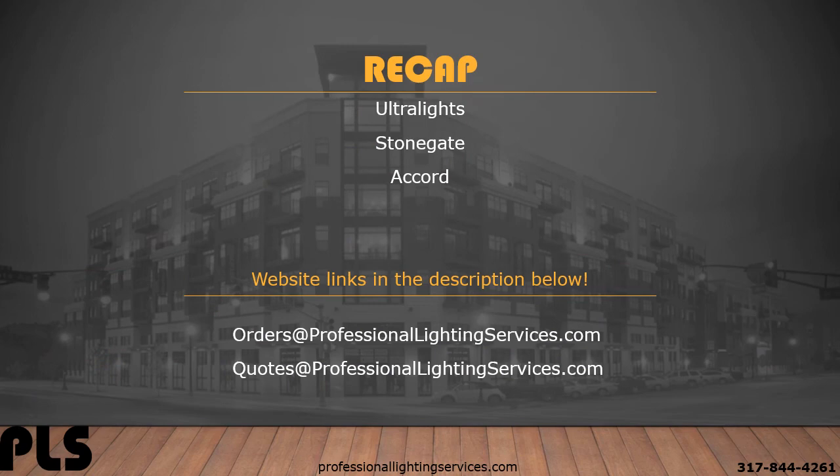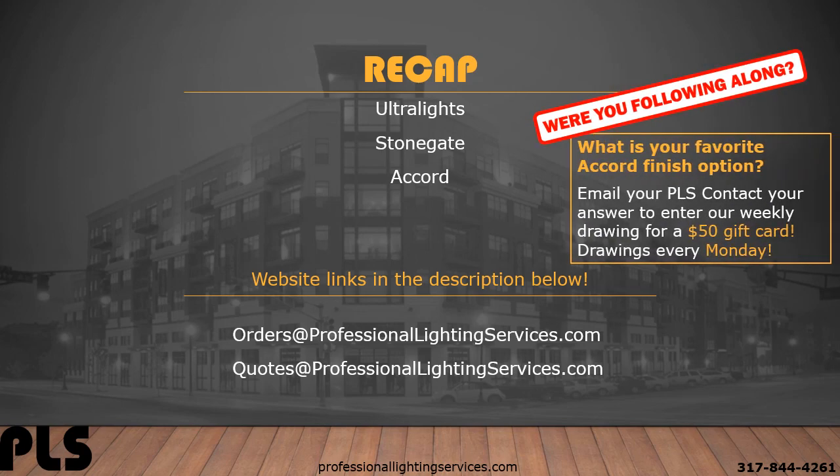Today we covered the metal and acrylic abilities of Ultralights, learned more about Stonegate's metal and fabric designs, and took a closer look at Accord with its wood veneer capabilities. The website links are in the description below.